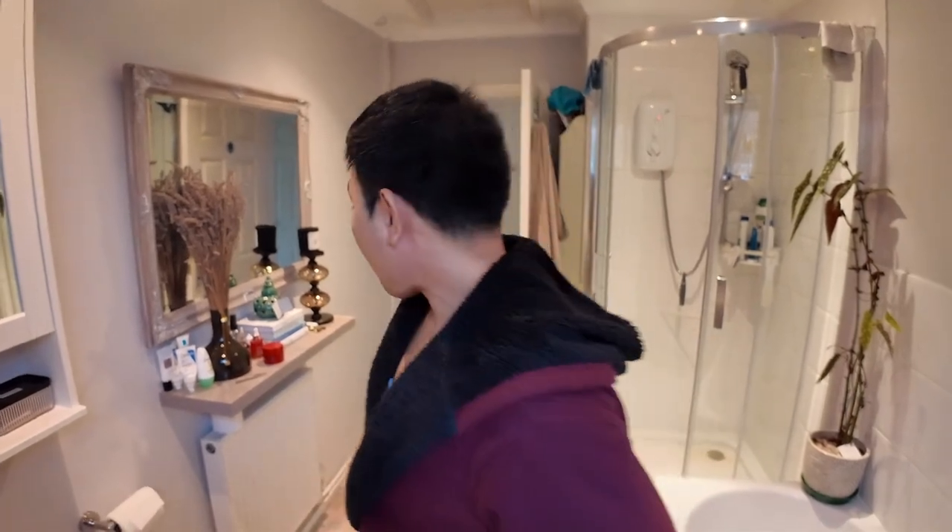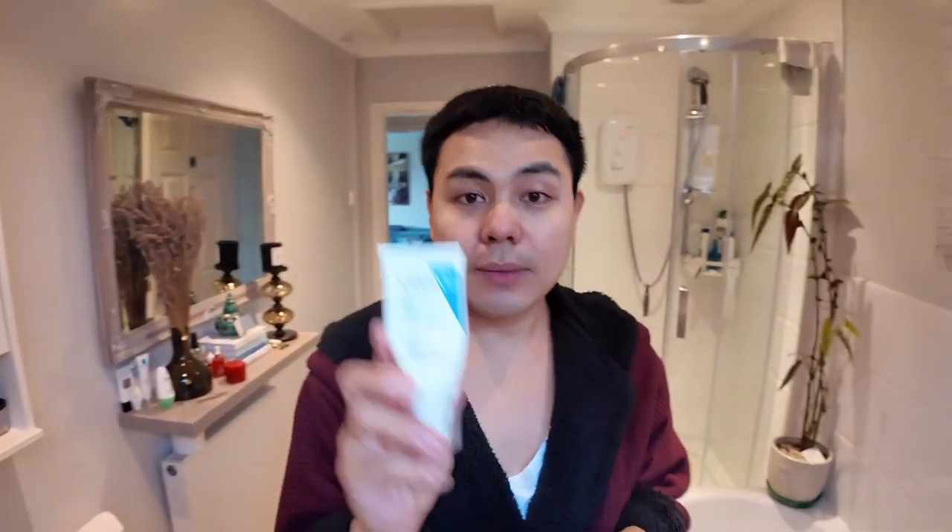Mag-tuner tayo. Kaya, kailangan balot na naman tayo ngayon paglabas. Pero alam nyo, kahit hindi malamig, kahit hindi mainit dito, talagang nag-ano pa din ako. Magsa-sunblock pa rin ako dahil importante yan. So, I'm using my sunblock.